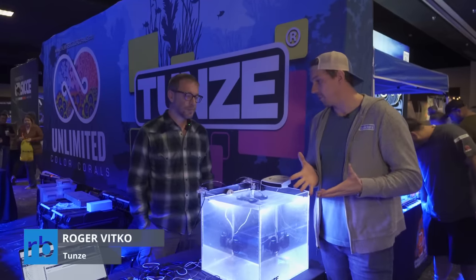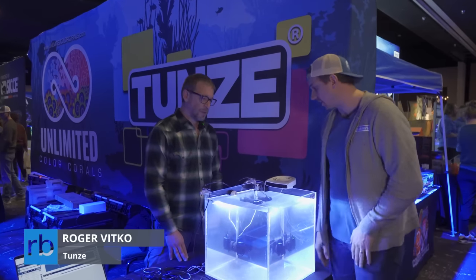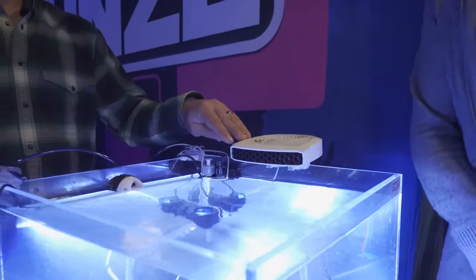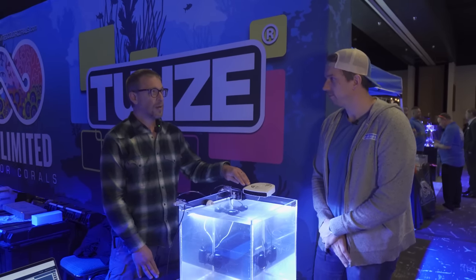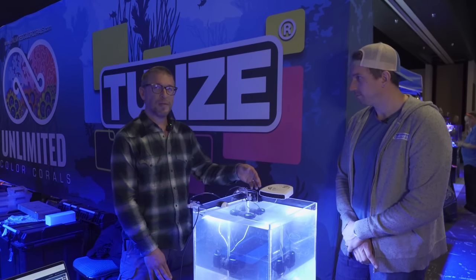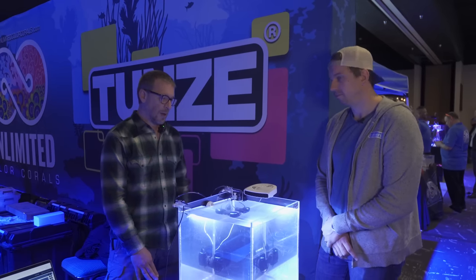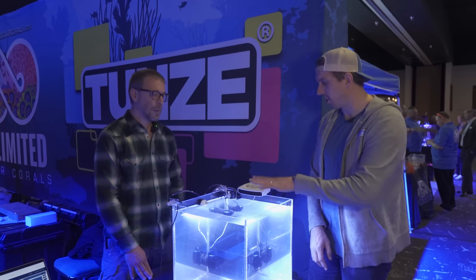We're here with Roger from Tunze. At the last Reef Builders event we showed off a 3D-printed prototype of the AquaWin — these are ready now and will be in the US in about three more weeks. It's a purpose-built fan for cooling aquariums, IP57-rated. You can control the speed if you have a control system, or just plug it into any temperature controller or timer. It's a 12-volt fan, and with the IP57 rating it can handle splash and spray and still run — should be a very long-lasting cooling fan that's safe for aquariums.